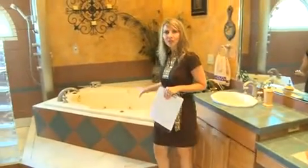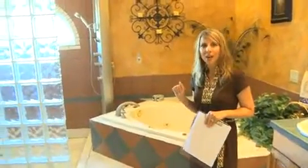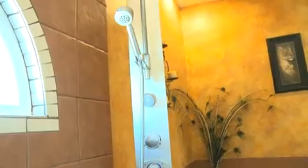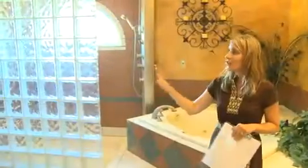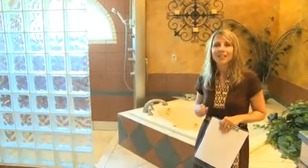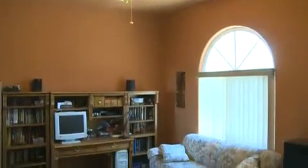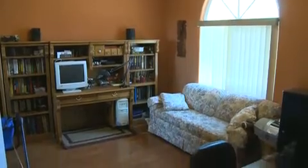Right behind me is your oversized jetted tub and spectacular shower area with custom imported fixtures from Germany. And over here you even have his and her walk-in closets to top it off. Now let's go take a look at the guest suites. There are also two additional bedrooms that are nicely sized and can be used as either an office or a guest suite.